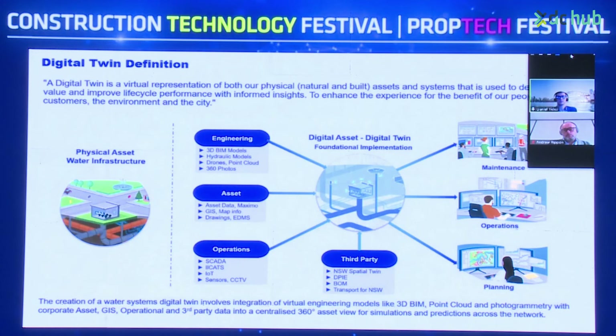In terms of Sydney Water's digital twin definition, it's a virtual representation of both our physical, natural, and built assets, and the systems used to deliver business value and improve lifecycle performance — with informed insights to enhance the experience for the benefit of our people, customers, the environment, and the city.